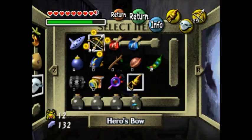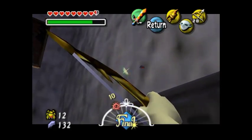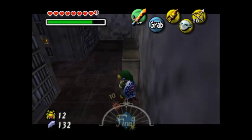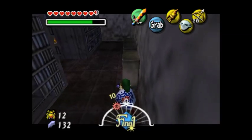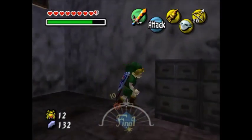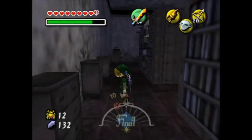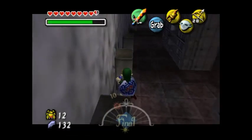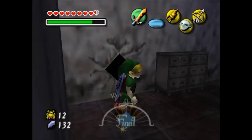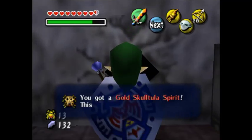You can knock those down, I believe. I want to get closer to that before I do that. There's something behind here, I believe. These areas are pretty difficult because there's just a lot of things that you wouldn't think to look at. I'm pretty sure that if you knock those paintings down, you can get another one — why would you know to look there?